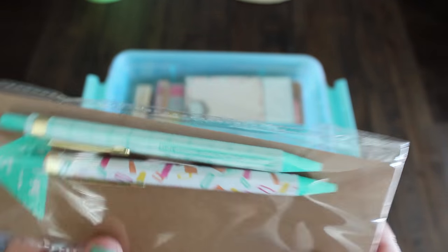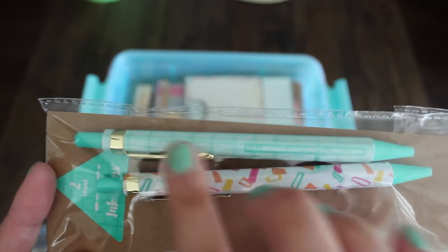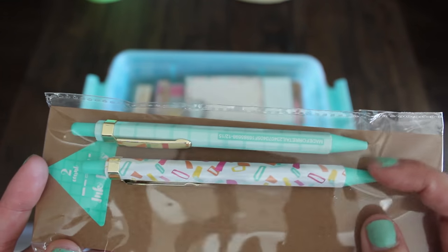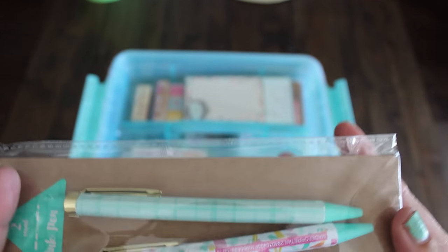Also found these cute pens. I think this is their new line. I love that it has the gold and the teal. And then we have this sprinkle-looking type pen — super cute. So I bought two of those.